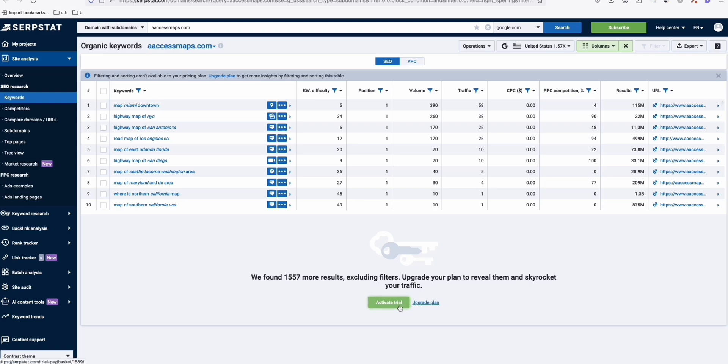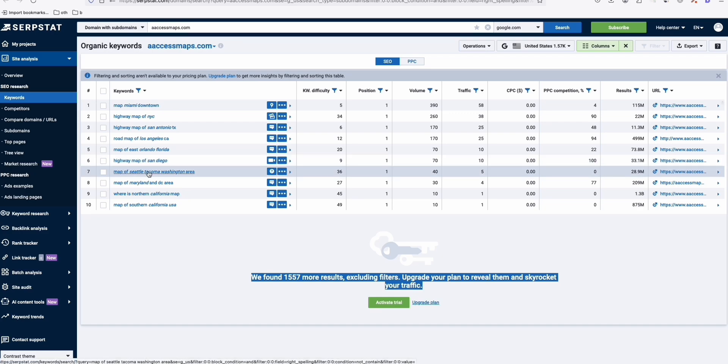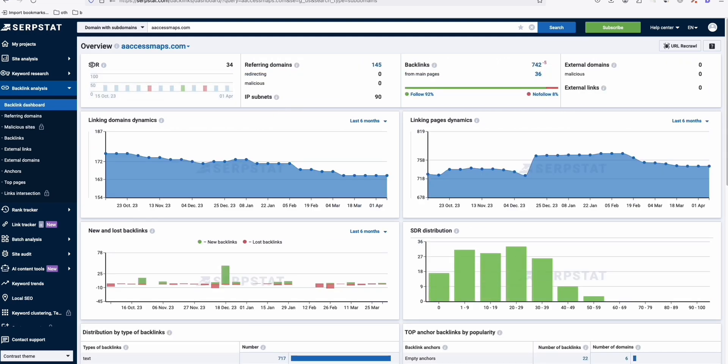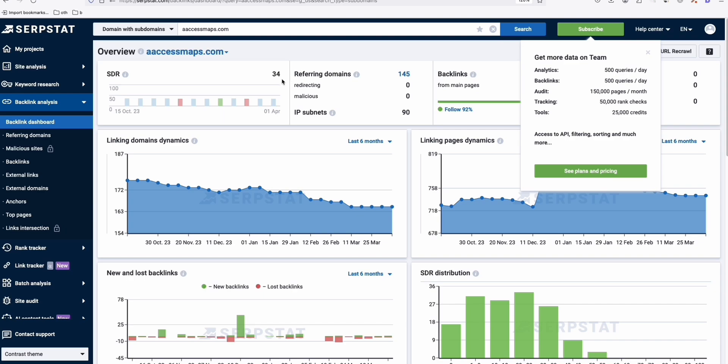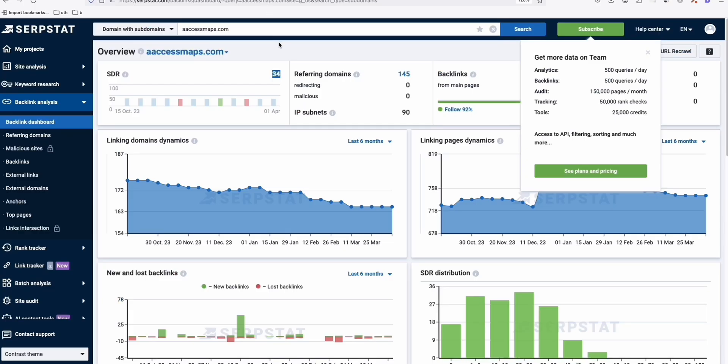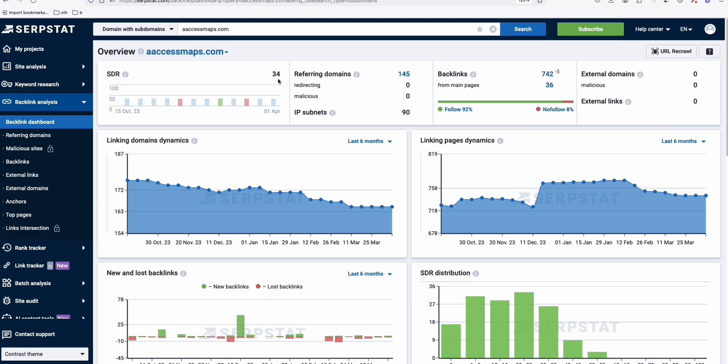You need to activate the trial and enter your credit card to get more keyword data, but we don't want to do that — we're just analyzing if the domain is worth buying. You can also go to backlinks — the backlink dashboard shows the SDR, which is the domain rating. This is aaccessmaps.com listed on Spamzilla for $2,000. For me it's not worth $2,000 — maybe $500.